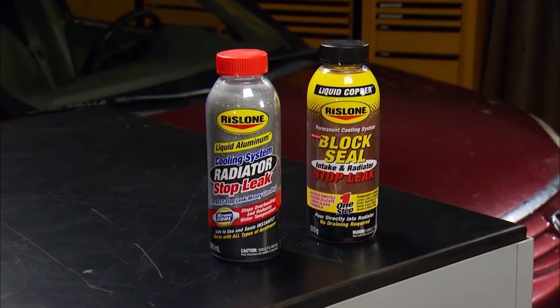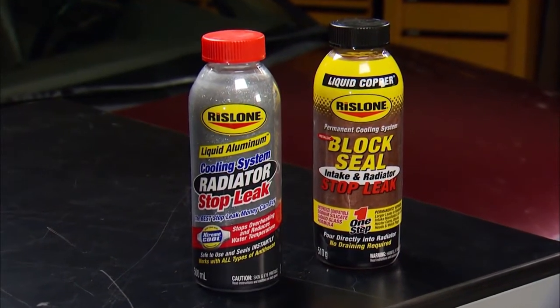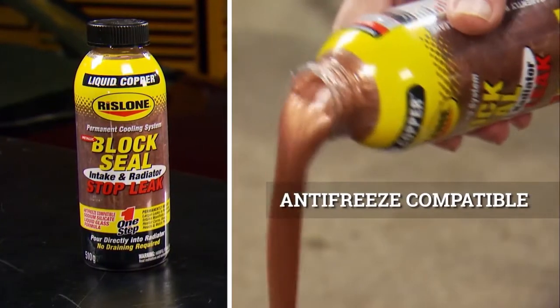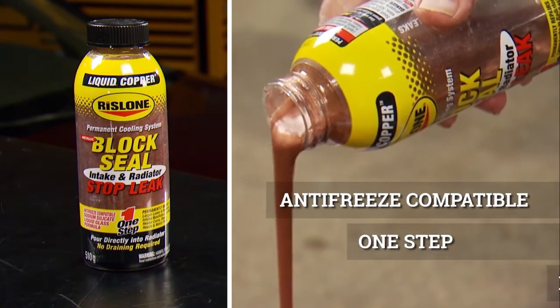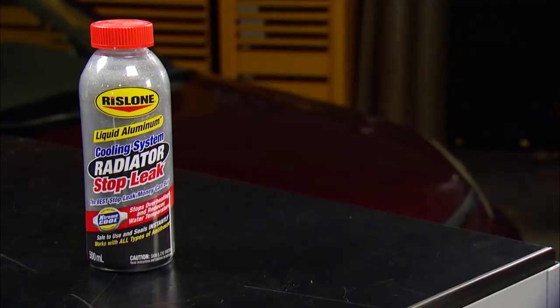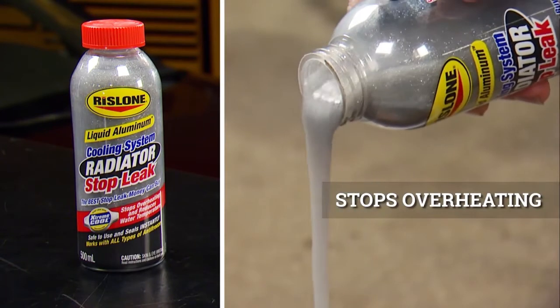Rislone has engineered cooling system products that use high-tech sealing technologies to target every type of leak. Block Seal Stop Leak deploys liquid metallic copper and anti-freeze compatible sodium silicate that targets and seals gaskets, intakes, engine block, and cylinder head leaks. And Radiator Stop Leak uses liquid aluminum technology to seal heater core leaks.